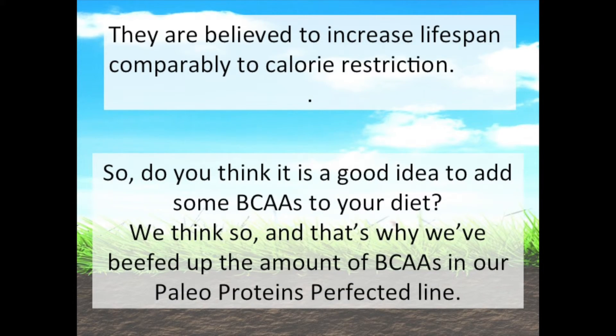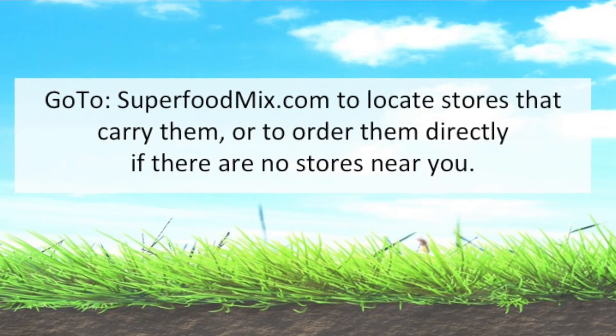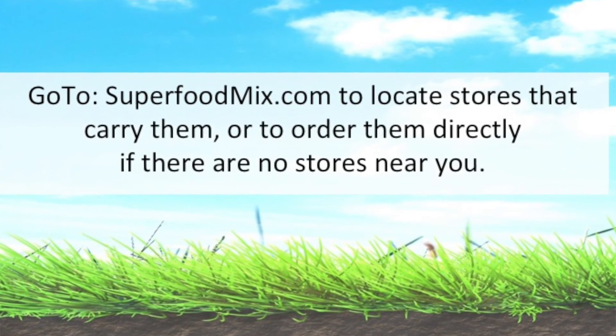So, do you think it's a good idea to add some branched chain amino acids to your diet? We think so, and that's why we've beefed up the amount of branched chain amino acids in our Paleo Protein Perfected line.